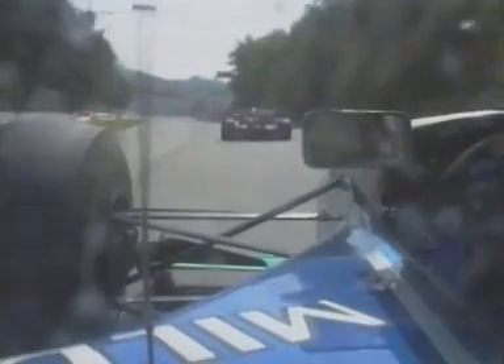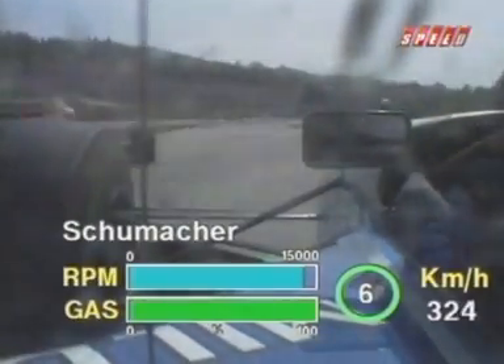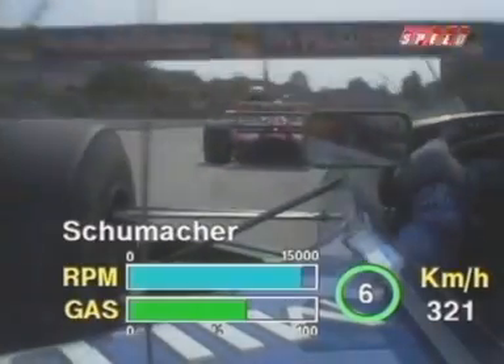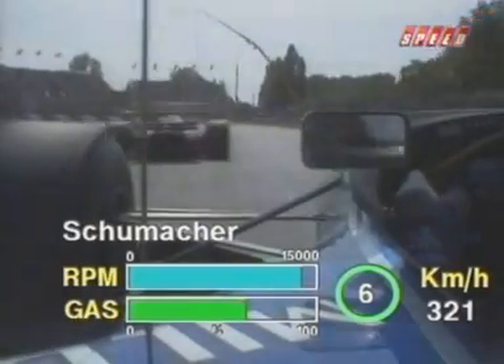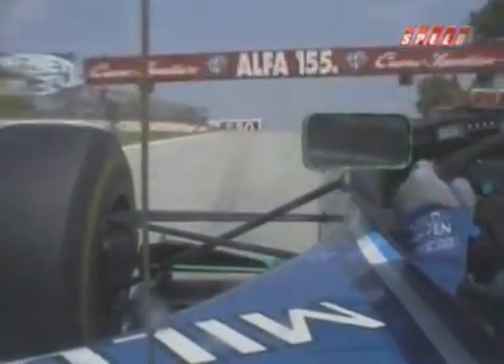Just watch the bottoming out of the car right there. You saw the sparks come underneath the Ferrari ahead of Michael Schumacher. That is the undulation at the approach to Tamburello that we're talking about. And I believe, and I'm not alone in this, that that was the undulation — the ripple in the track — that caused the FW16 to become unstable and to leave the track at that point.